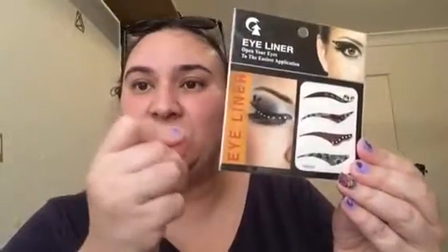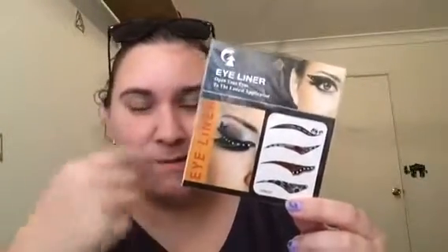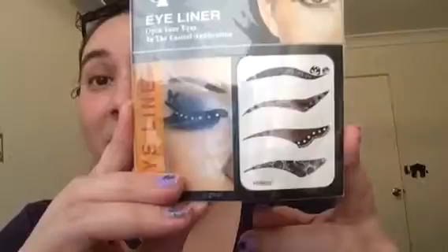The next thing — people are gonna laugh at me, I know my cousin's gonna crack up when she sees this. These are like eyeliner applicators — it's like a temporary tattoo thing. I thought I'd get them and give them a go, because I'm really bad at makeup — my hand is too shaky to put any kind of eyeliner on the top lid. So I figured I'd get these, and they were a dollar and fourteen cents each.